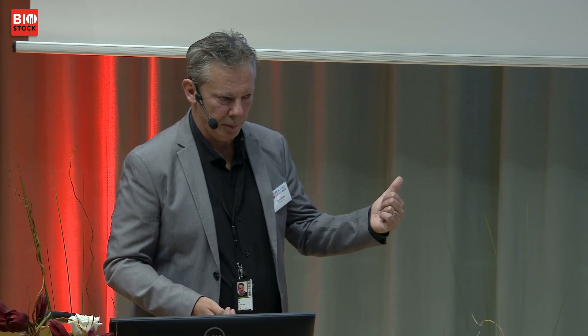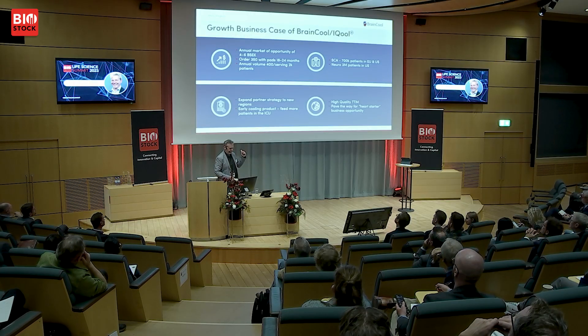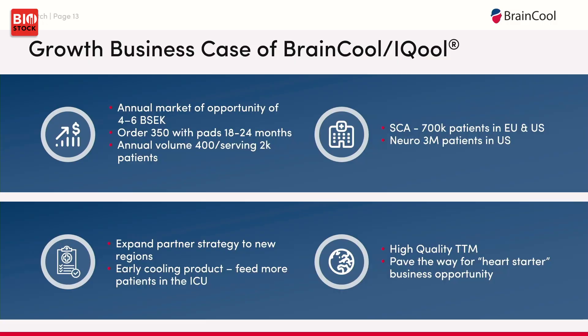We achieved a sales breakthrough with the BrainCool System. We have an enormous business case together with Sol Medical, which is a major international player. We signed a distribution deal for the US and Germany, are launching in early November in Southeast Asia, and there is significant potential to expand this product further internationally.